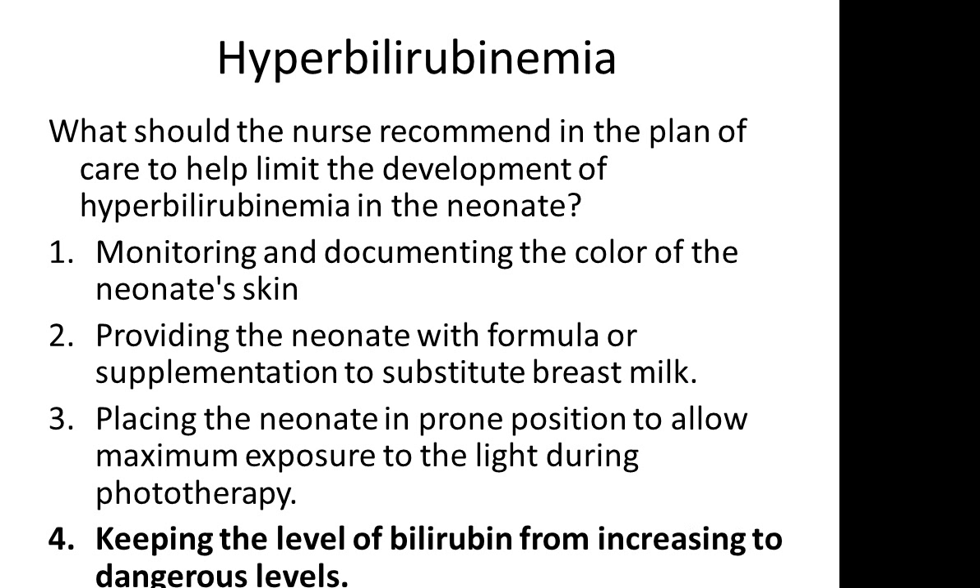The answer is 4 — keeping the level of bilirubin from increasing to dangerous levels.